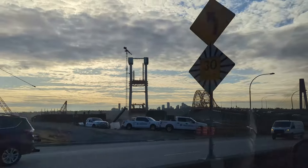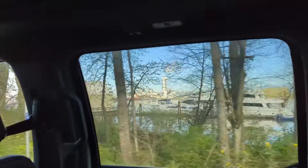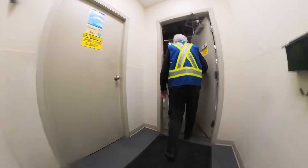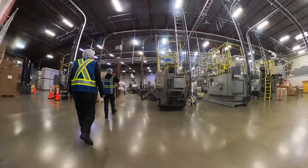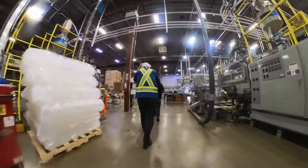Do you guys have time for one more adventure? Good, because we're going to something really interesting — a plastic factory that makes different kinds of milk jugs and juice jugs. Look how cool this factory is!